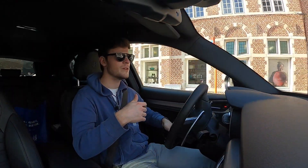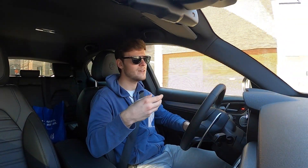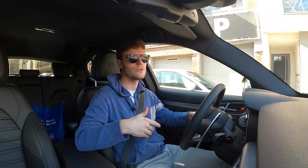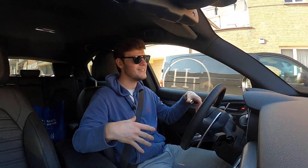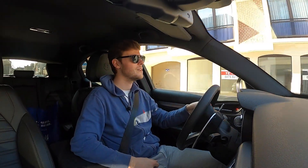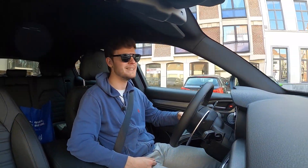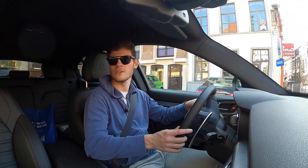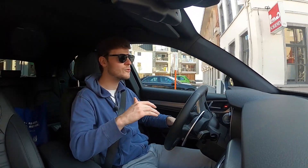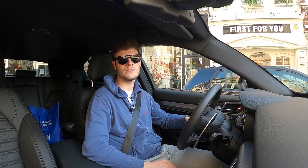I'm now driving in the city center because I was wondering how the car would act in a different environment than on the motorways or country roads. Because it's a large car, you have a lot of car around you. But I have to say I don't mind driving it in the city center because the steering is not too hard, so you can maneuver pretty well. It's a very decent car.